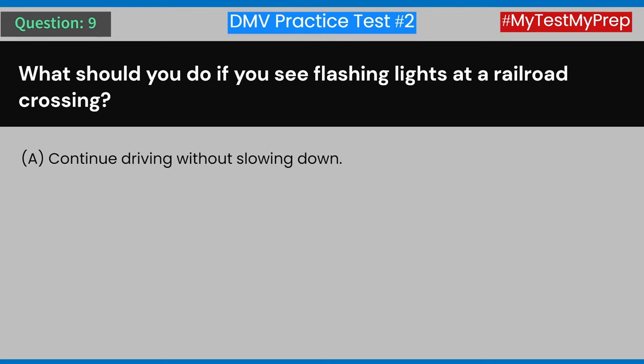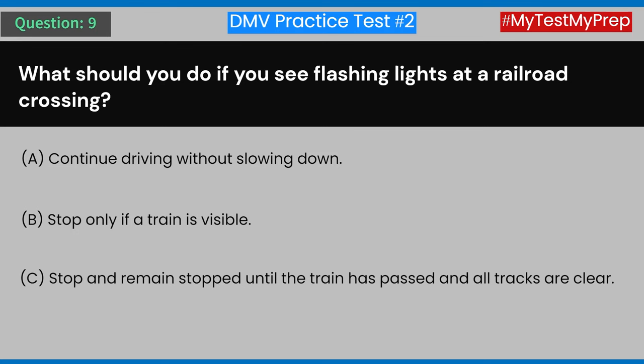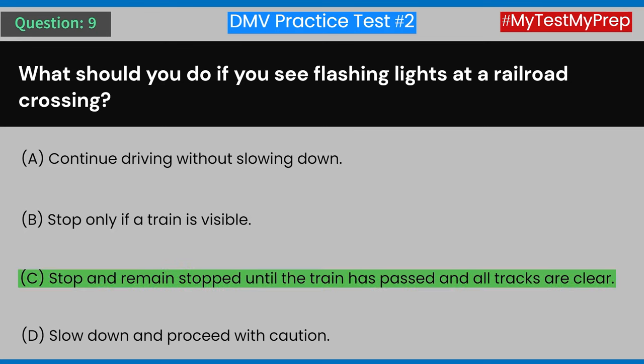Question 9: What should you do if you see flashing lights at a railroad crossing? A) Continue driving without slowing down. B) Stop only if a train is visible. C) Stop and remain stopped until the train has passed and all tracks are clear. D) Slow down and proceed with caution. Answer: C) Stop and remain stopped until the train has passed and all tracks are clear.